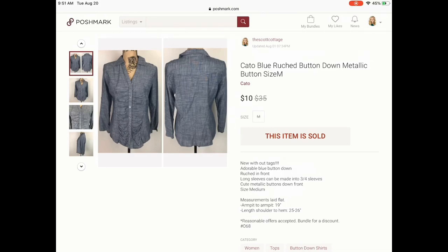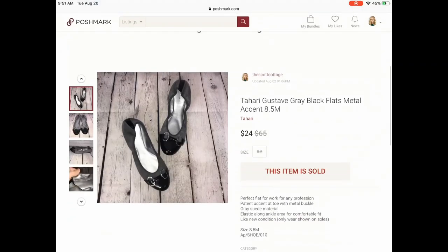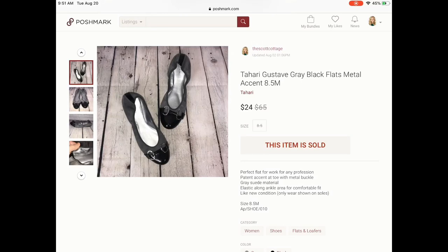Next we have some shoes by the brand Tahari, and these sold for $24. I think I may have relisted these because I was getting quite a few likes but just not getting any sales. I sent out an offer to likers and she accepted for $24. So relisting does work — I'm going to mention it a couple of times during this video because I did relist quite a few of these items.